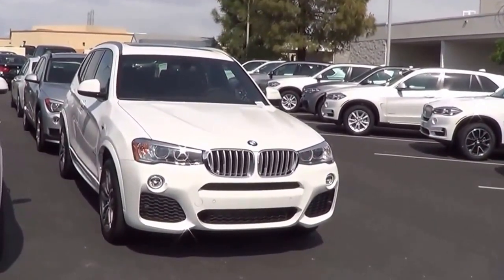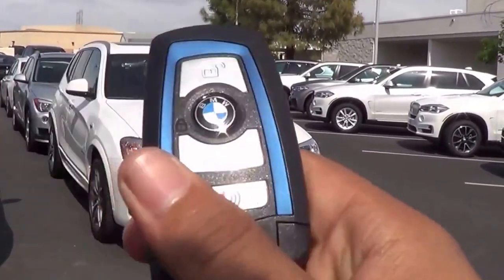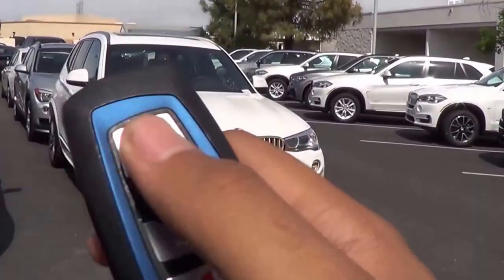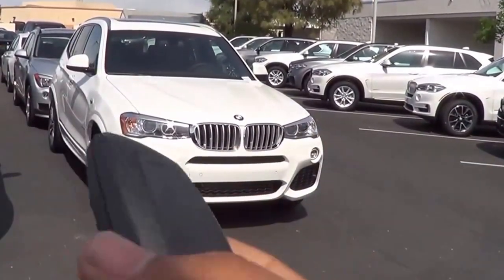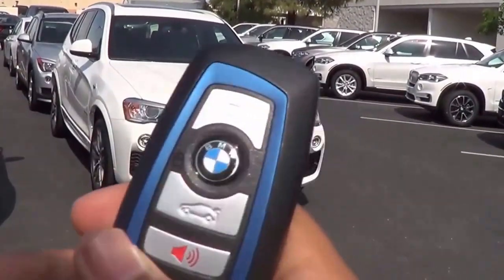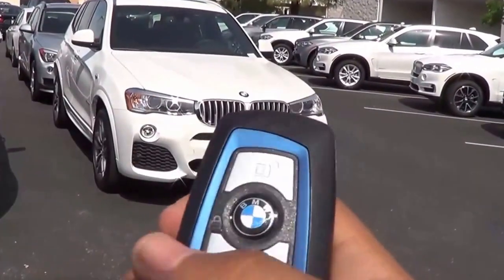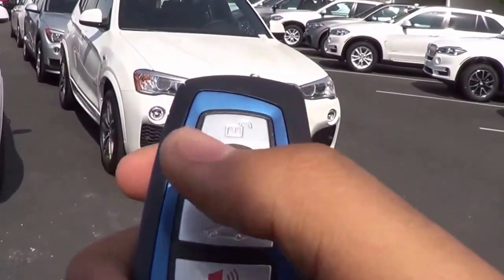Here is the key fob for the X3. I like this blue trim surrounding the buttons — pretty nice. Overall fairly stylish but not the most stylish key fob I've seen. You do have your unlock, your lock, a button to release your power tailgate, and then your panic button.